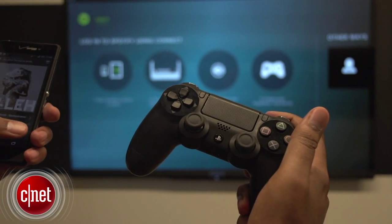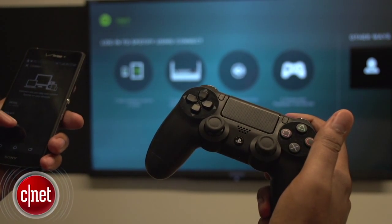And that's Spotify on PlayStation Music. I'm Nate. Be sure to read more of our coverage on CNET. Thanks for watching.